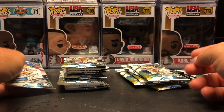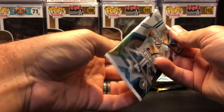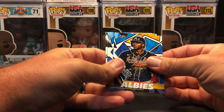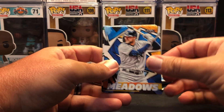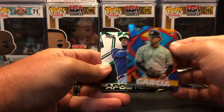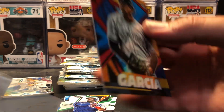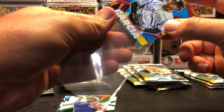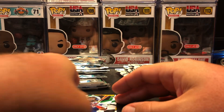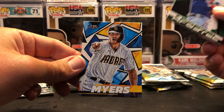Alright, got another pack here. This one I think has some damage on it too. We got Ozzy Albies, Austin Meadows, Rafael Devers, Davey Garcia — that is not numbered, but it is a foil variation of some sort, so I'll go ahead and sleeve that up. I believe that's just the retail red. Followed by Shed Long Apostle and Will Myers.